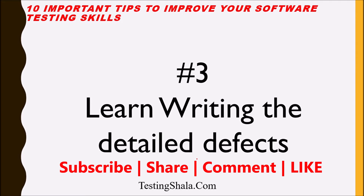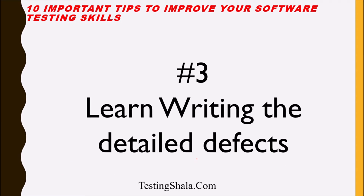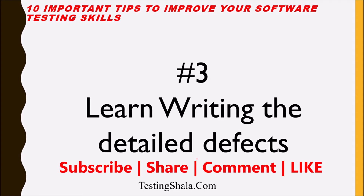The third important tip is: learn to write detailed defect reports. You should learn how to write a detailed defect report because this is very crucial. To write detailed defects, you need good writing skills — if you do not have good writing skills, please learn them, because this is how you make a difference to the development team. A detailed defect report should have steps to reproduce, build details, browser details, and any other information required.